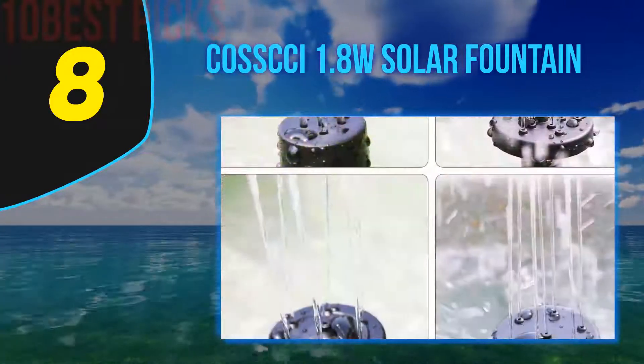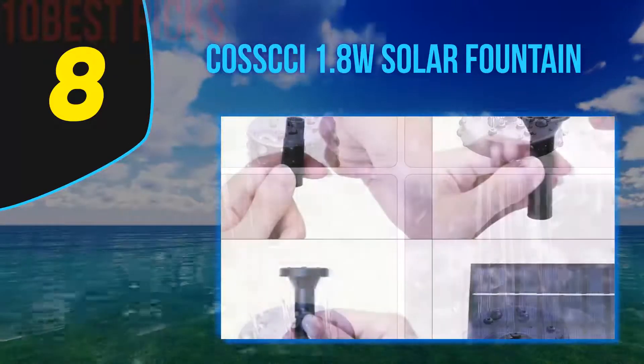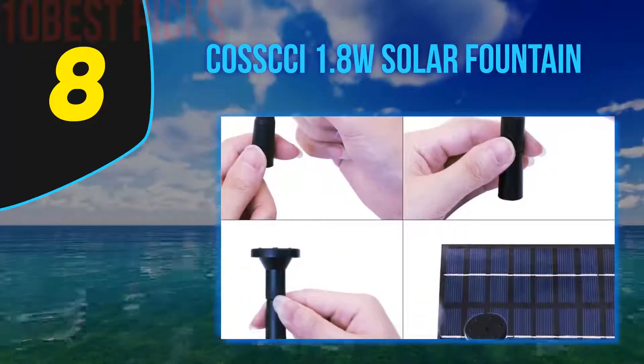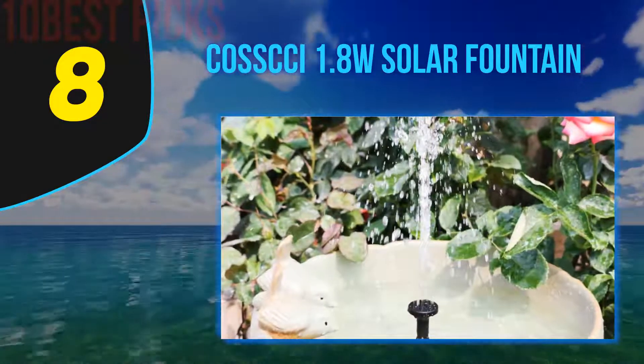The COSXI models feature four different sprinkle heads that vary in intensity and pattern. To provide a reference of the most powerful nozzle head, the water height that could be achieved would be as high as 27.6 inches, assuming ideal sunlight conditions. This makes it one of the most powerful solar pumps on this list.